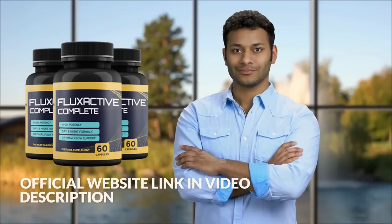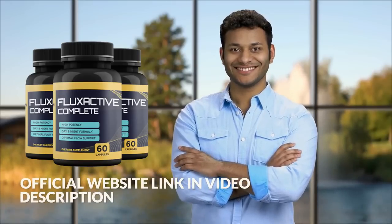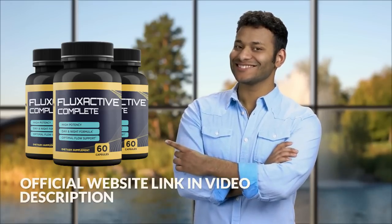To help you, I left the link to the Flux Active manufacturer's official website in the description and also in the first comment of this video.